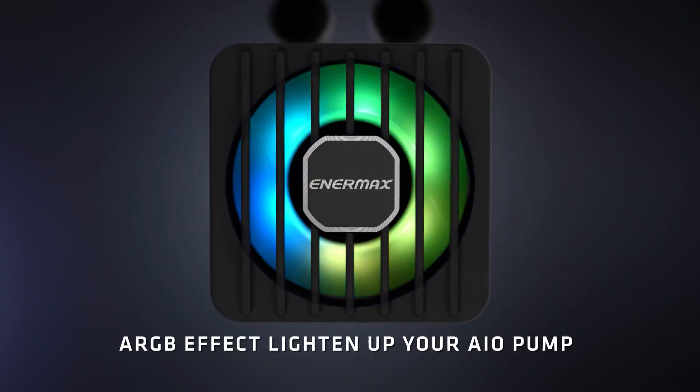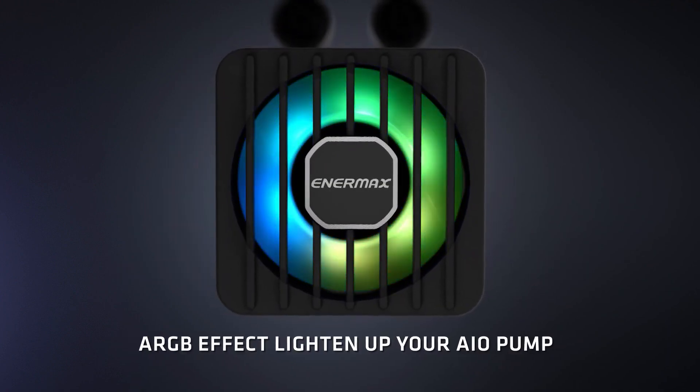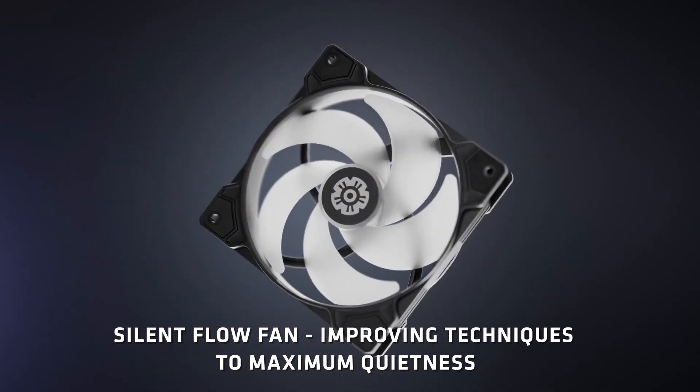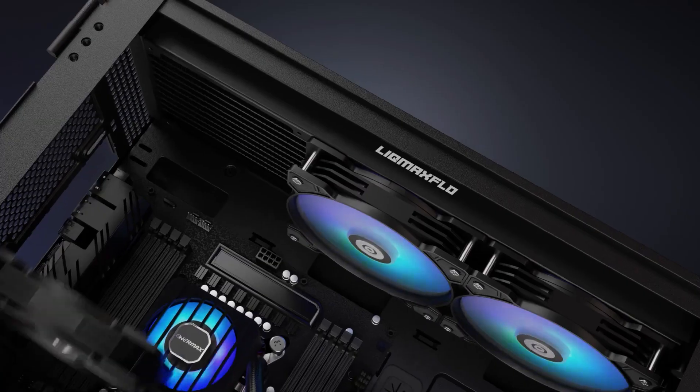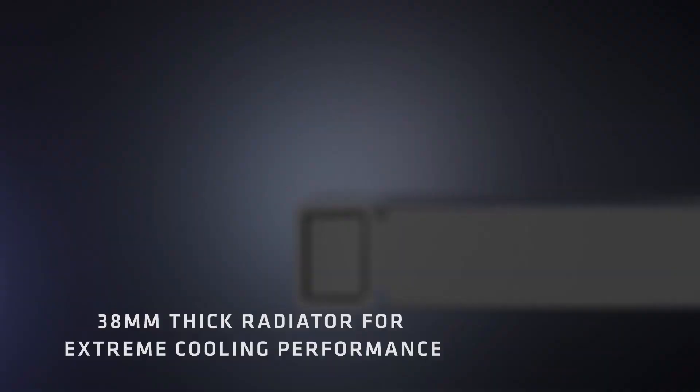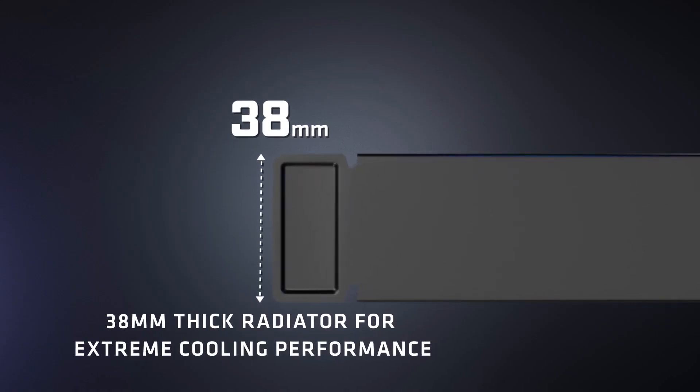This makes it suitable for compact builds and systems where space is limited. It supports Intel LGA 1851, 1700, 1200, and AMD AM4 and AM5 sockets, offering flexibility and easy compatibility across various platforms.